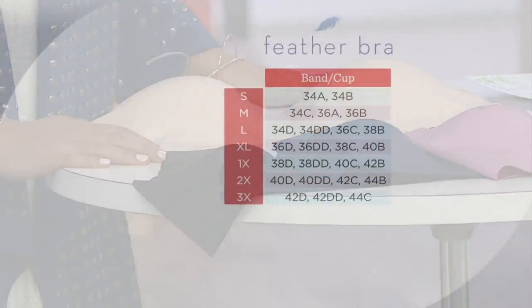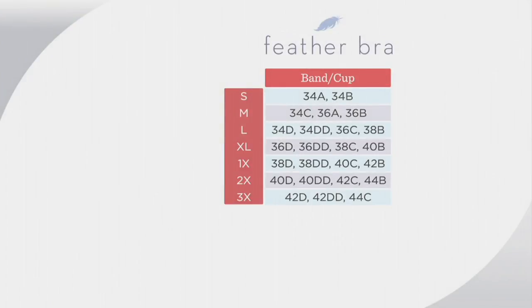I'm going to put a size chart up. We do sizes small through 3X. The plan is to find your bra size and let your eye move over to the left to claim your size. It's pretty standard — you find your alphanumeric bra size on the right and then you go across and find your alpha sizing on the left. A small is a 34A, 34B. A medium is a 34C, 36A, 36B, and so forth.